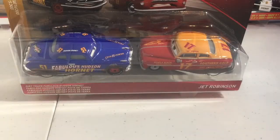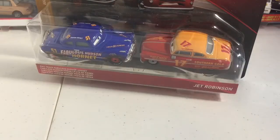Hey guys, today I'll be reviewing the Dirt Shrek, Fabulous Hudson Hornet, and Jett Robinson. So I guess now it is time to get on to the review.